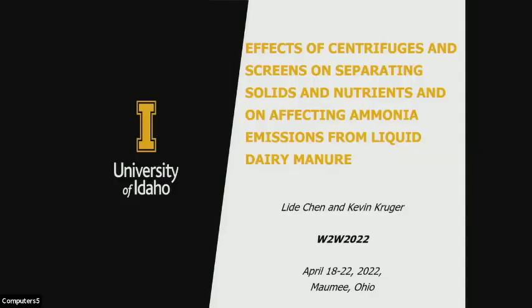Good afternoon, everybody. My name is Leland and I'm a Waste Management Engineer from the University of Idaho. I'm talking about the effects of centrifuge and screens on separating solids and nutrients and ammonia emission from liquid dairy manure, with co-host Kevin Krueger. Both Kevin and I are from the Department of Soil and Water Systems.